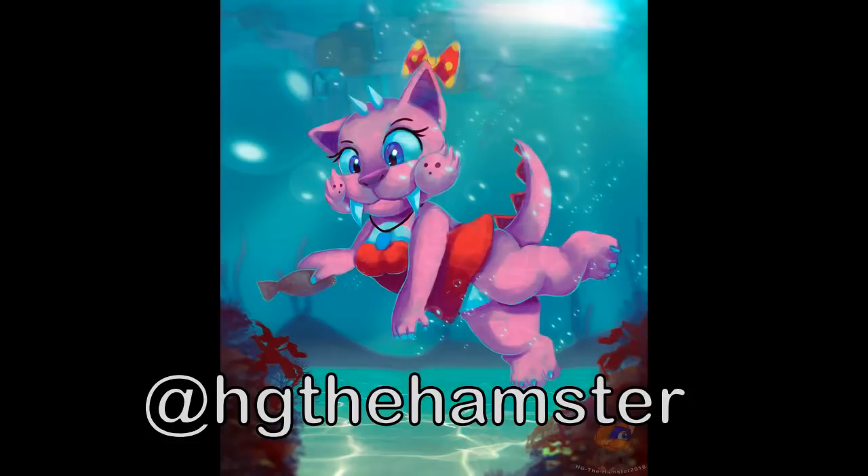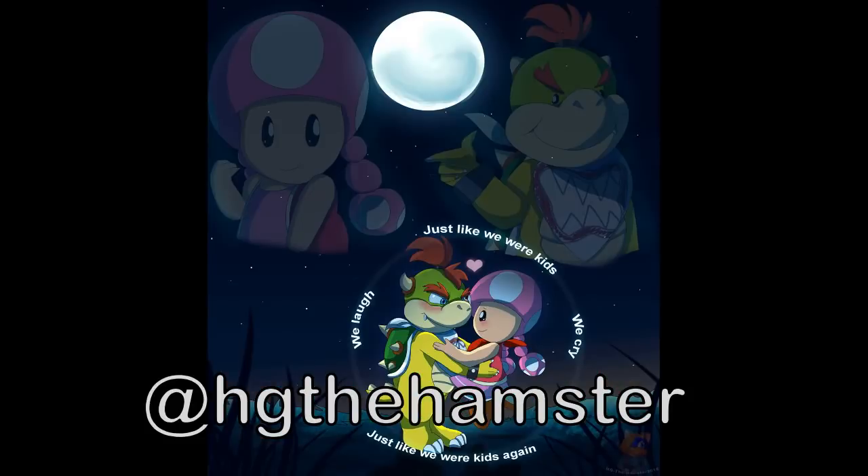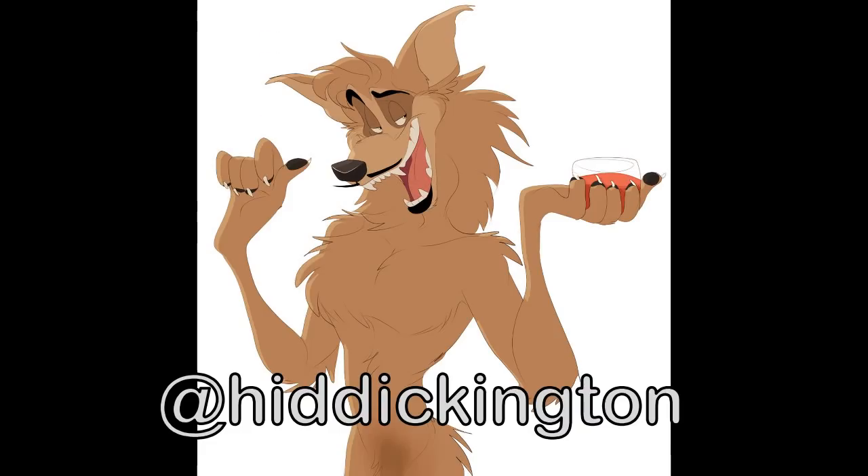HG the Hamster sends this amazing underwater painting — it looks like it took a lot of time. I can't imagine the passion and the amount of effort that goes into some of these art pieces, between not only the art itself but all of the shading. You can see the lines from the water on her body, and all of the bubbles and everything, as well as the background — must have taken forever. HG the Hamster also has some sweet little Toadette and Bowser Jr. art.